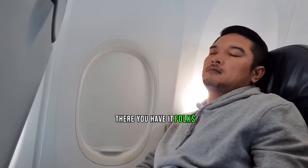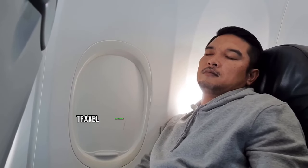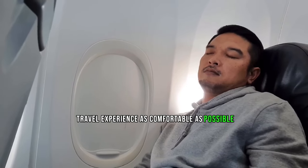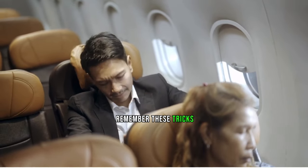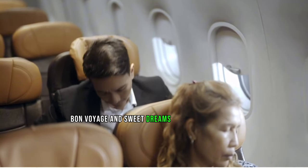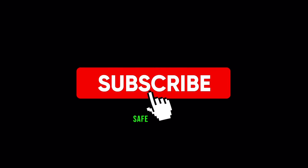There you have it, folks — 14 uncommon tips to make your economy class travel experience as comfortable as possible. So the next time you're crammed into that tiny seat, remember these tricks. Bon voyage and sweet dreams on your next flight. Don't forget to like this video and subscribe for more travel tips. Safe travels.